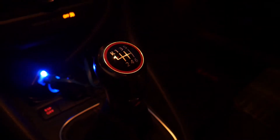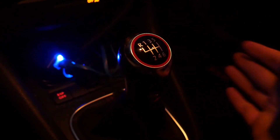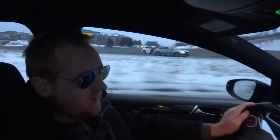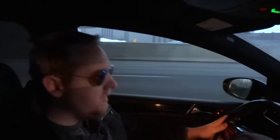Moving on to the shifter — they did a really good job on it. It's a pretty good size; the throws are probably medium-short. It's not like a short-throw shifter but it's not like a big truck either. It's nice, it's got a red accent on it going with the design language of the rest of the interior. The shift boot is really cool — nice leatherish material with metal accents and black. It's really comfortable to hold, very smooth and ergonomic.